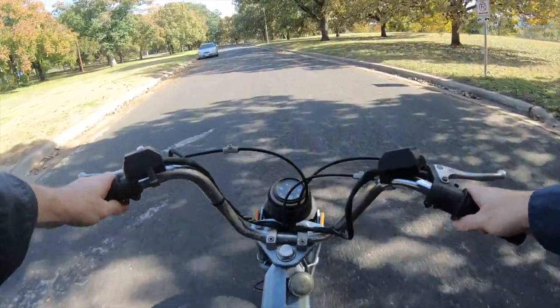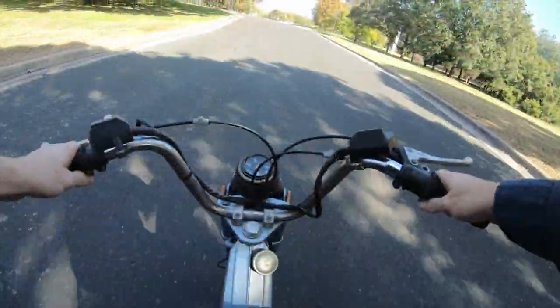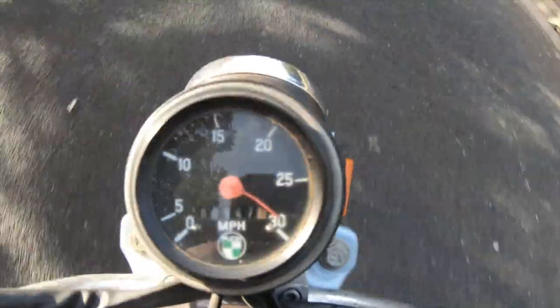This moped runs great, starts consistently, and takes hills fast, topping out in the low to mid 30 mile per hour range.